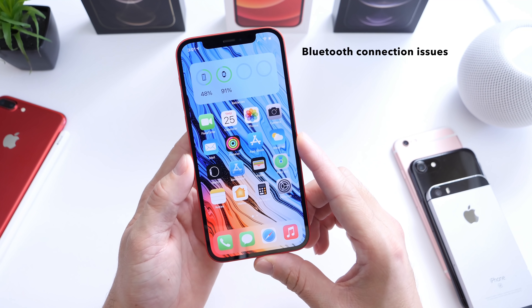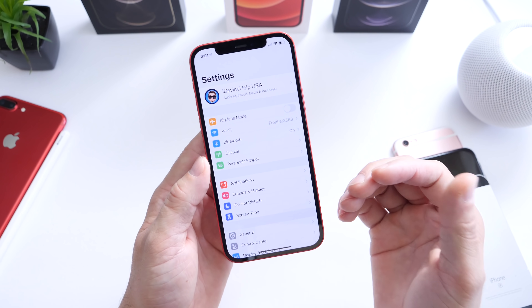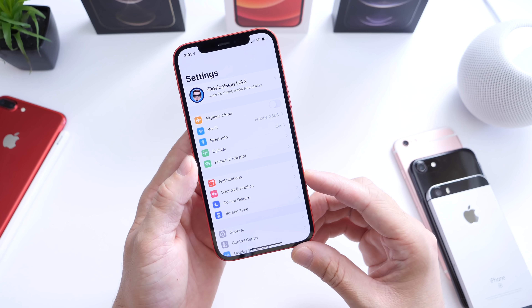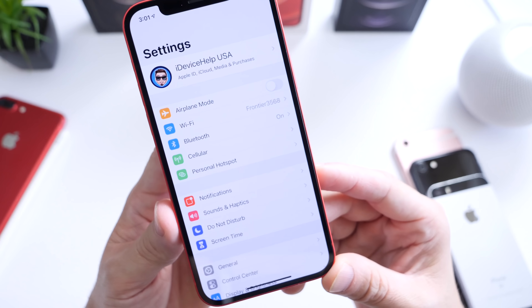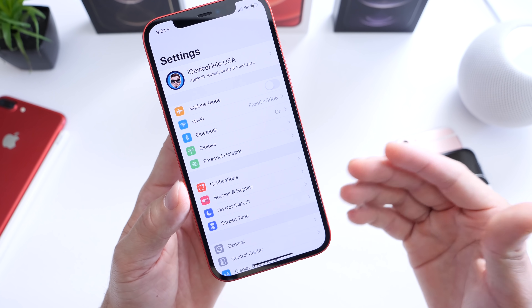Unfortunately, with Bluetooth there have been issues on the latest beta of iOS 14.5 as well. Apple did fix the connectivity performance issues with iOS 14.3 and 14.4, but unfortunately I've encountered issues with Bluetooth once again on 14.5 beta 2, with AirPods Max and AirPods Pro just not consistently staying connected to the device.